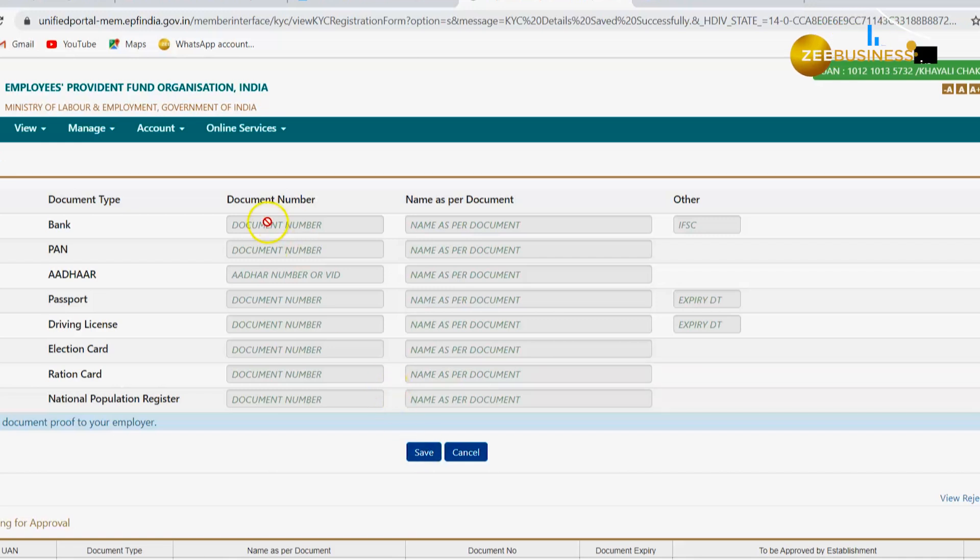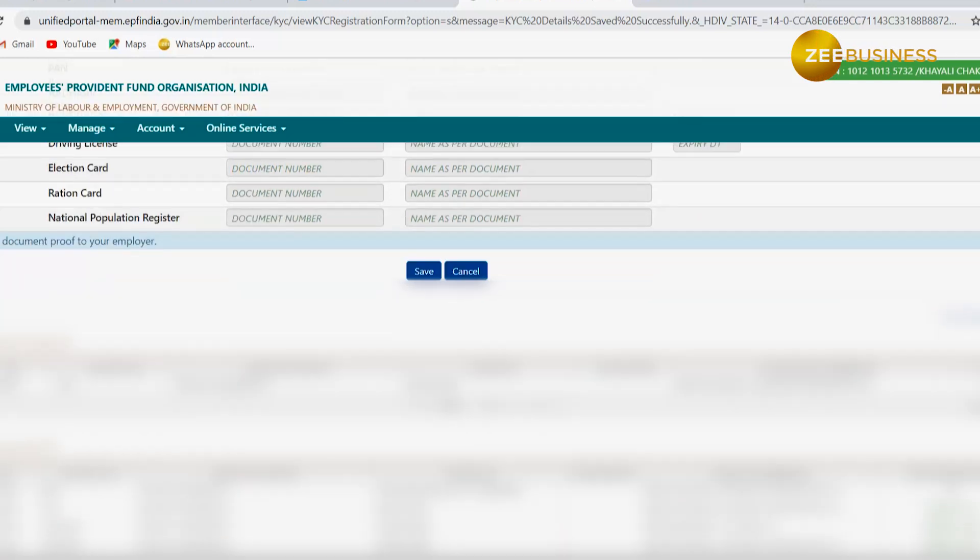The drop-down box with the types of withdrawal will only be displayed if the subscriber is eligible to avail it. The investor can withdraw the entire amount or apply for partial withdrawal before the completion of 5 years. Withdrawal can be done for purposes like marriage, education, purchase of property, home loan repayment, renovation, or pre-retirement.